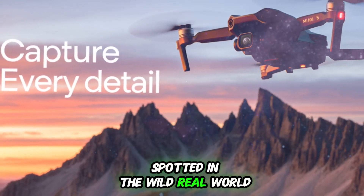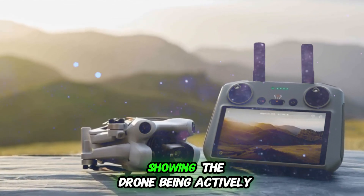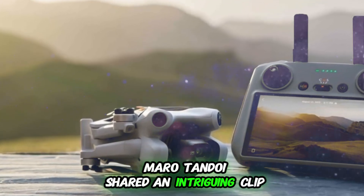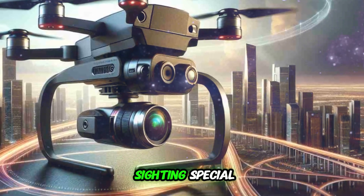Real-world testing was confirmed when a video surfaced showing the drone being actively tested outdoors. Maru Tandoi shared an intriguing clip on X, capturing a mountain biker accidentally running into the Mini 5 Pro during field testing.